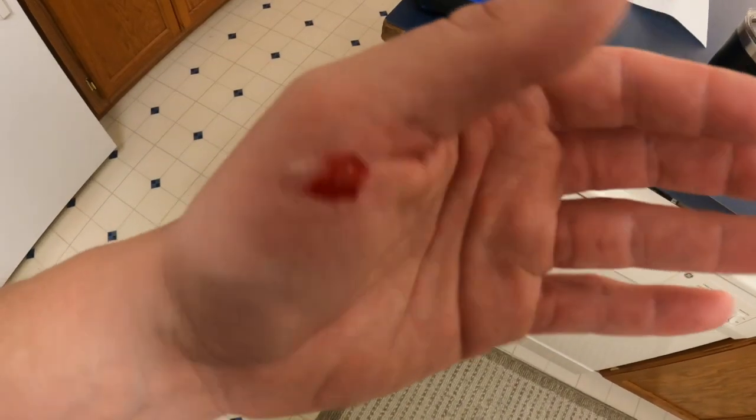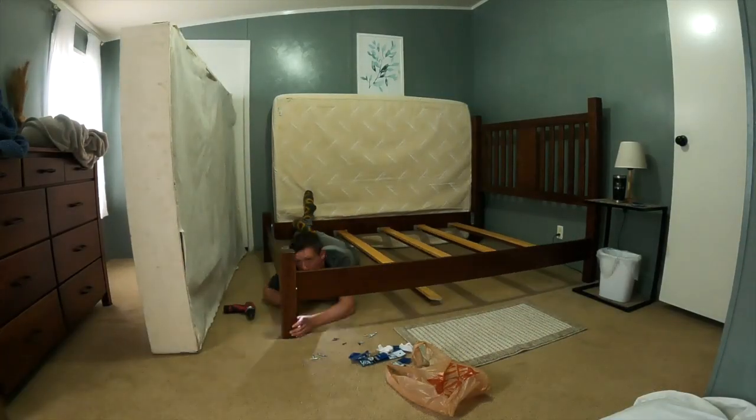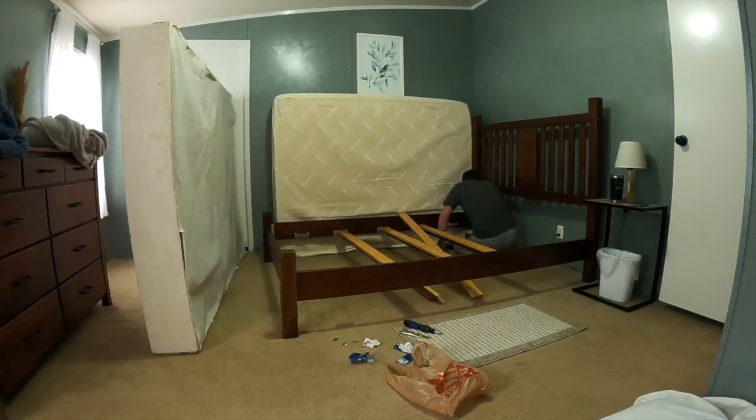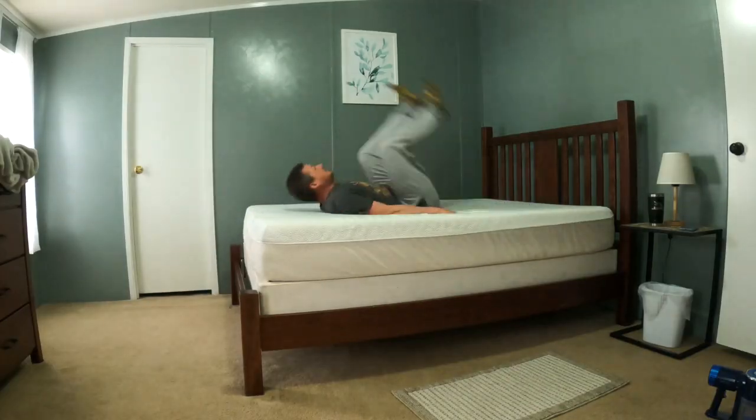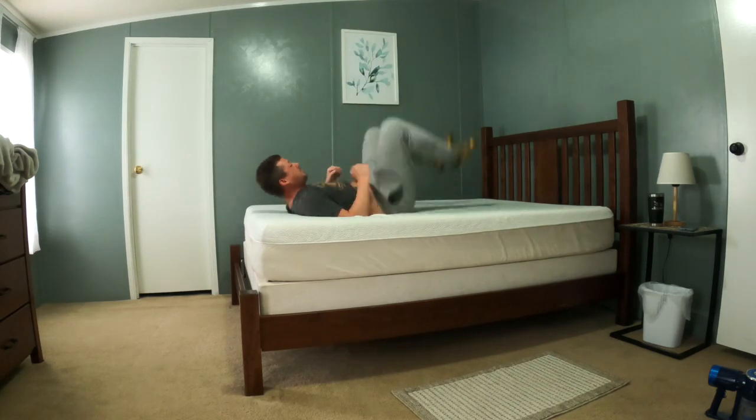So the first thing I did was smash the crap out of my thumb, then I quickly ran up to town to grab some parts. While I was at it, I decided to redo all the corners so that this doesn't happen again anytime in the near future, and then of course I had to test things out a little bit. Hey, we're good!